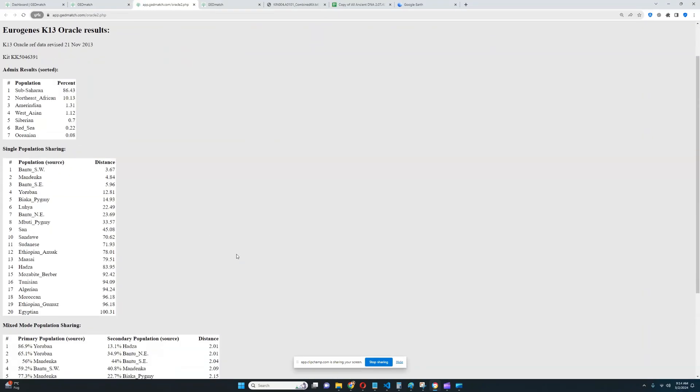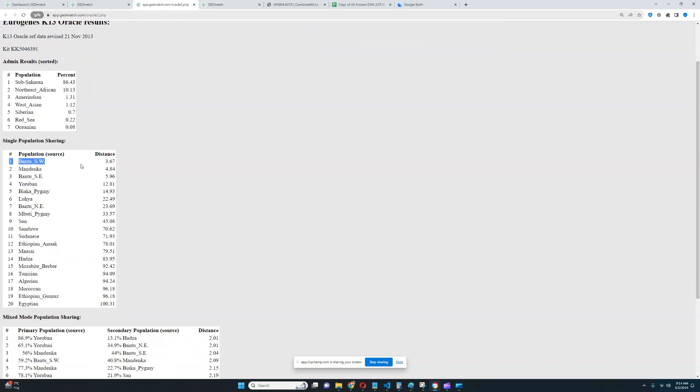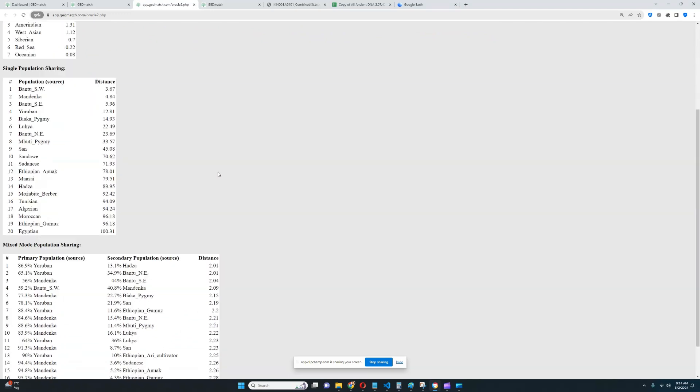Very sub-Saharan African in the result. He is closest to Bantus and Mandenka — I don't know what that is, but he's close to various Bantus. Eurobun's come pretty close here as well.